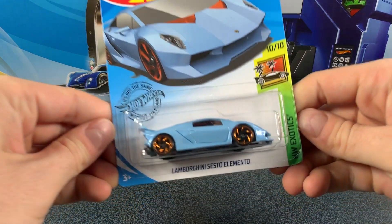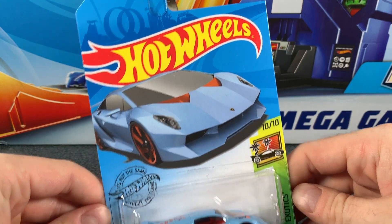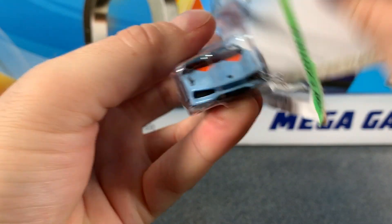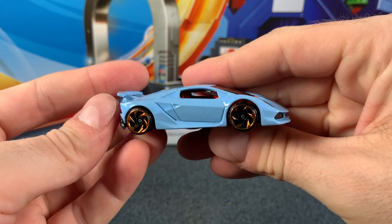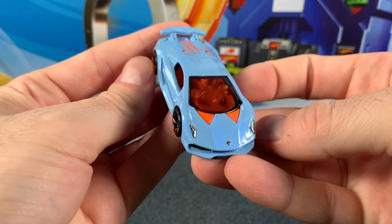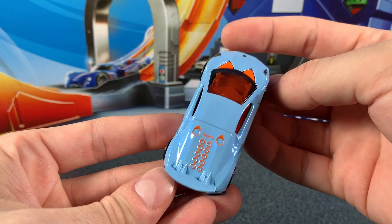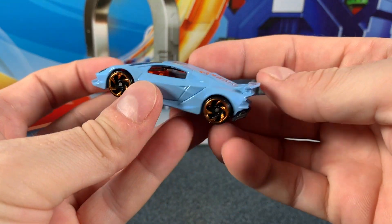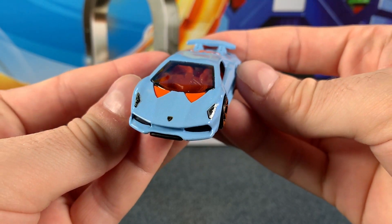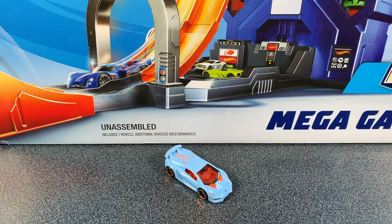Now it's time to look at the Lamborghini Sesto Elemento. This is car 10 of 10 from the Hot Wheels Exotic Series 4 2020, and this baby blue color is very, very nice. The wheels have a bronzy chrome finish, which sort of matches the orange interior. There's a nicely tinted window, headlight decals, and Lamborghini decals — very, very nice car. Let me know what you think in the comments below, and don't forget to subscribe to become part of the Hot Wheels Garage crew.